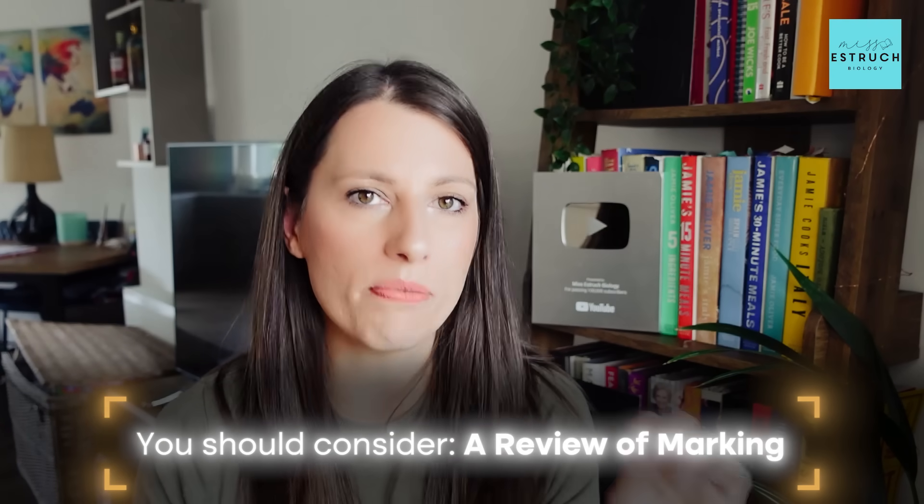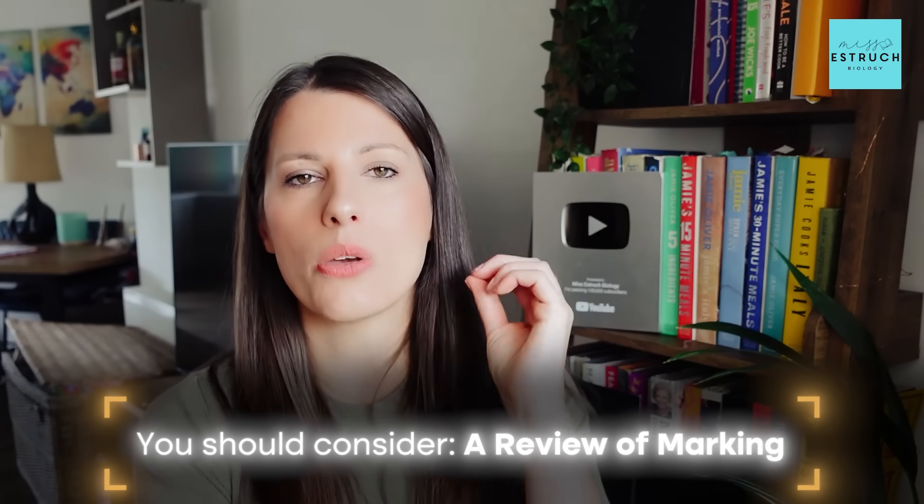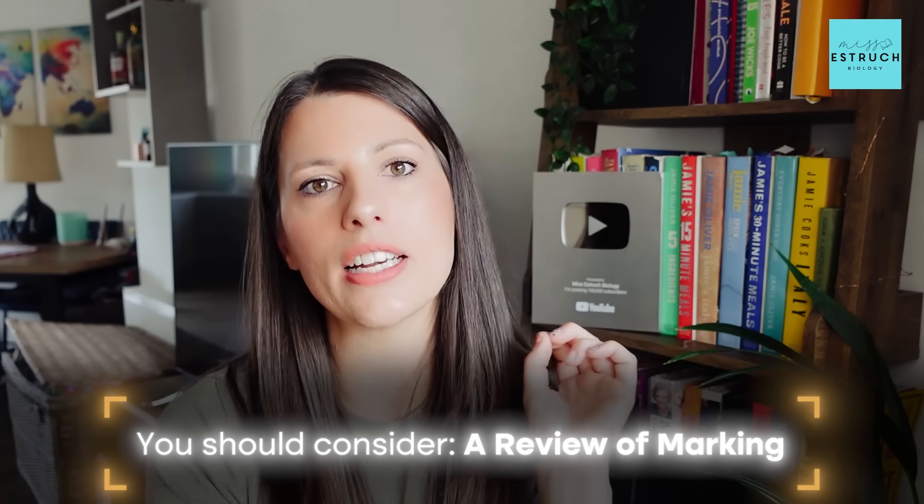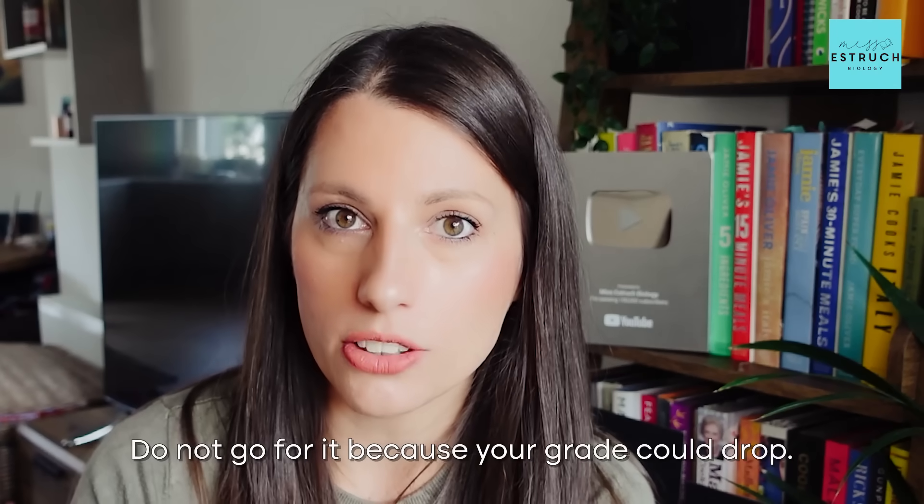Just a few pointers about if you didn't get the grades: if you were only one grade away from what you needed, you should consider a review of marking. This means you ask the exam board to review the marking of your paper — whether it accurately matched the mark scheme. It's basically a remark but it's called a review of marking. I'd particularly recommend this if you are only one to four marks away; if it's more than five or six marks it's pretty unlikely you'd go up.